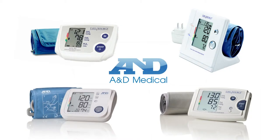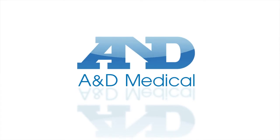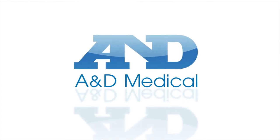It's that easy to get an accurate measurement with A&D Medical blood pressure monitors. A&D Medical — at the center of your health.